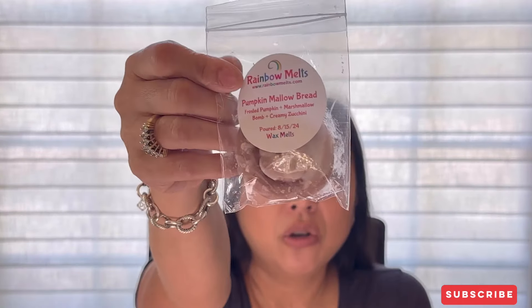My other sample is Pumpkin Mallow Bread — Frosted Pumpkin, Marshmallow Bomb, and Creamy Zucchini. Crystal has a really good zucchini note. I'm not the biggest fan of pumpkin, but this is actually not bad! This pumpkin is sweet bakery pumpkin — not pumpkin guts, not baby food, not spicy. It's sweet and frosted, almost like a pumpkin cake roll with buttercream frosting. Very bakery, really pretty — perfect for fall.